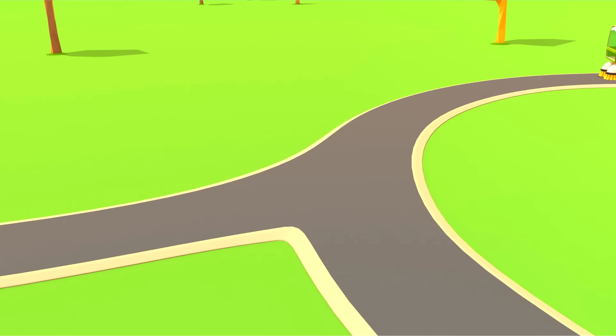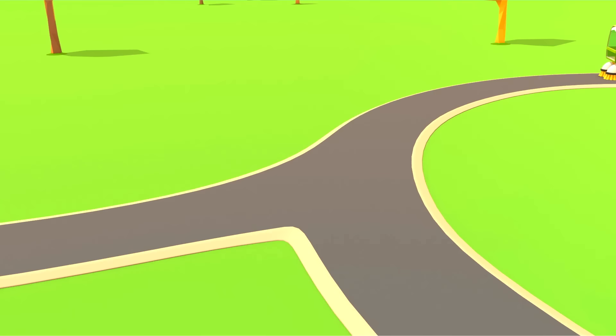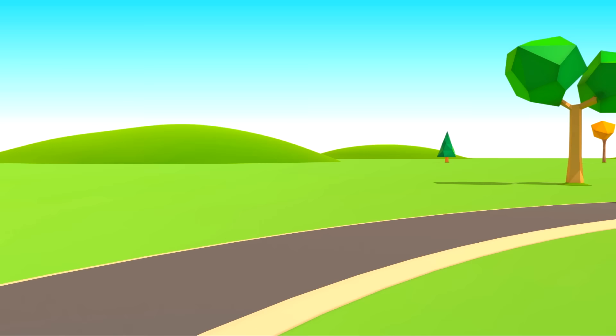Cars, cars, cars, cars. Windshields, wheels, trucks and doors. They drive and honk. We ride along and then together sing a song. Cars!